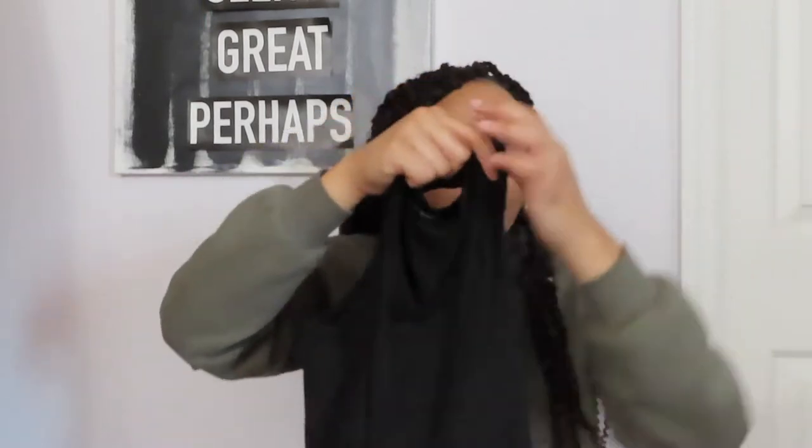I really like these tank tops — I was not expecting this texture. It's kind of like a more silky, breathable, cool fit, almost like an activewear fabric. It wasn't in the active section but it's like an activewear fabric that I feel like would be really nice and cool in the summertime.